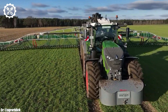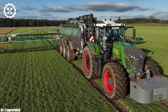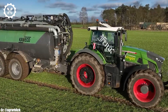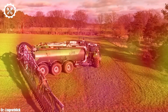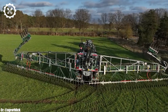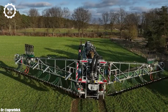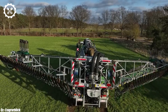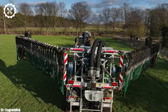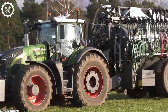The Fendt 942 Vario is a cutting-edge tractor that exemplifies power, precision, and technological advancement in modern agriculture. With a robust engine typically delivering around 400 to 415 horsepower, it stands as a true workhorse for large-scale farming operations. Inside the spacious operator-centric cab, the 942 Vario features intuitive controls, an advanced Fendt one touchscreen display, and exceptional visibility, ensuring precise control and real-time monitoring during fieldwork.